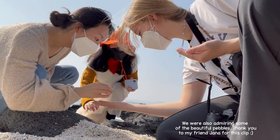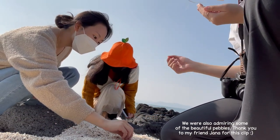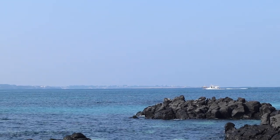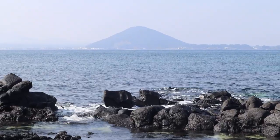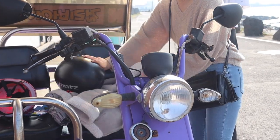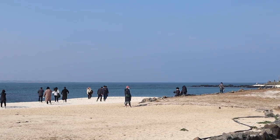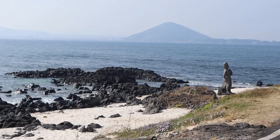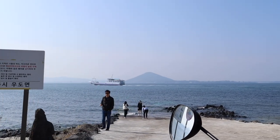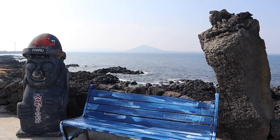Wow, look at this! Oh my gosh, beautiful! They're so small! There are so many things you can see along the way without even leaving the comfort of your scooter. There are lots of scenic places that you will pass by, including some spots for Dol Harobang statues, which are gods said to offer protection and fertility to the inhabitants of the island.